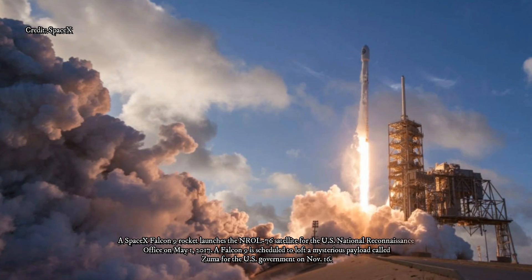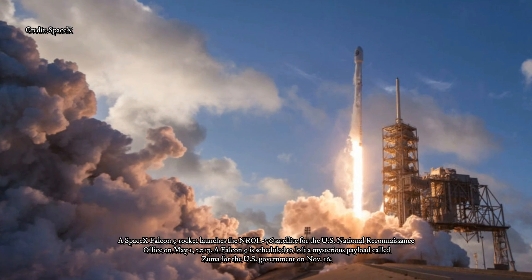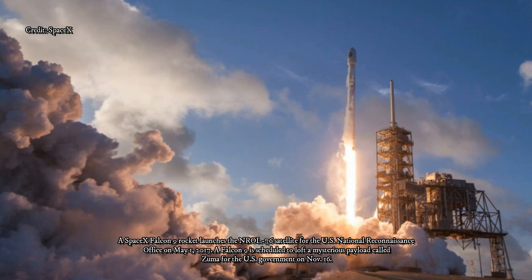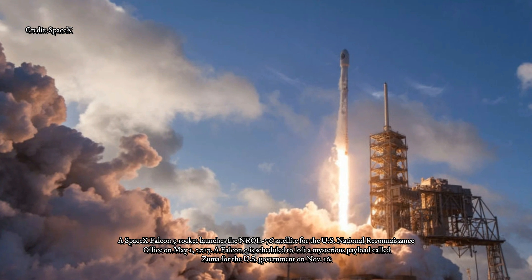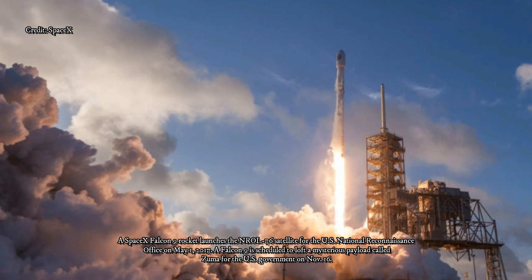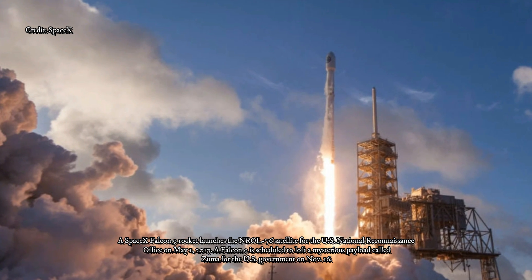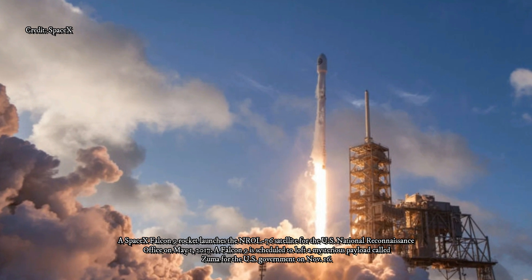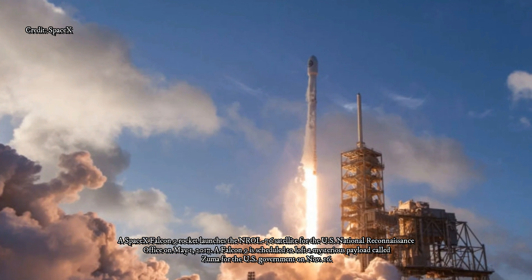One thing SpaceX has announced is the launch window for Zuma. The payload will launch sometime during a two-hour window that opens at 8 p.m. EST and closes at 10 p.m. EST. This suggests that getting Zuma to its destined orbit does not require the instantaneous launch window some satellites and spacecraft have needed in the past, so SpaceX may have some flexibility to handle any simple glitches or temporary weather issues that pop up late in the countdown.